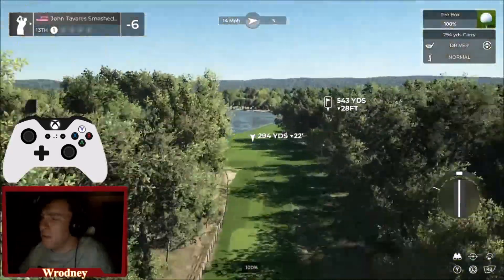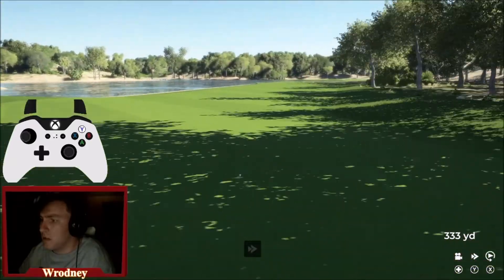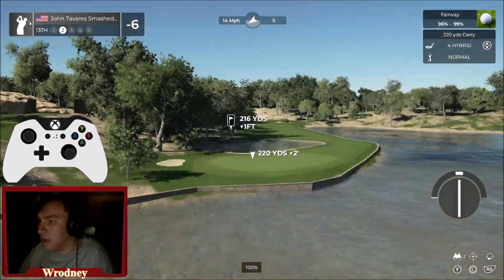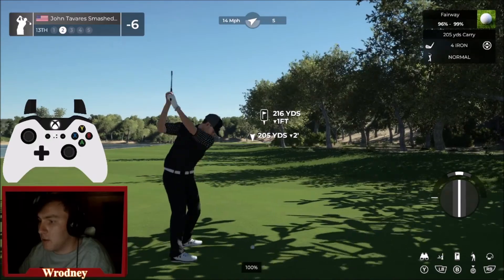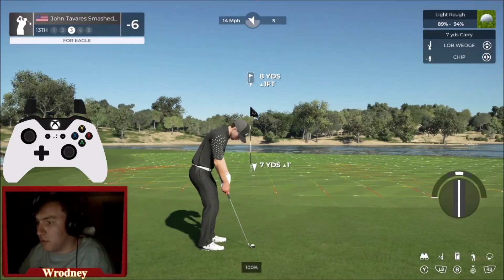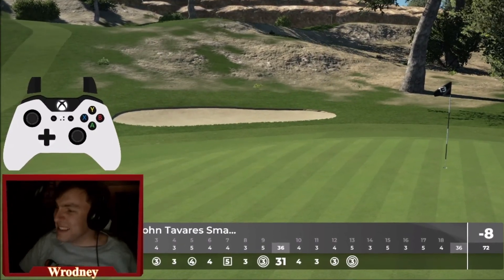We've got three more par fives coming up. This is the first of them — this is the hole on the thumbnail. Very difficult: you've got a pond in front and a lake that sweeps behind. I'm going to be hitting this club right here. Work it back into that back hole location. We have a chip for our eagle! Making it for our third eagle of the day — let's go!